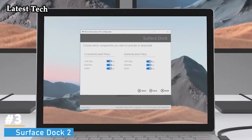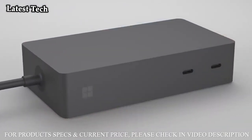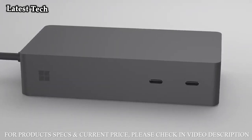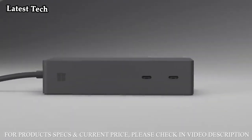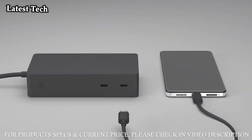Number 3: Surface Dock 2. Instantly turn your Surface into a desktop PC with the next-gen ports in the new Surface Dock 2. Simply plug in the Surface Connect Cable to charge your device and access external monitors, a keyboard, mouse, 199W power supply, and a longer Surface Connect Cable to streamline the way you work and connect. New Surface Dock 2 includes all the next-gen ports you need, including USB-C.